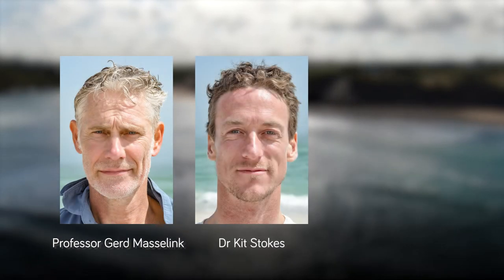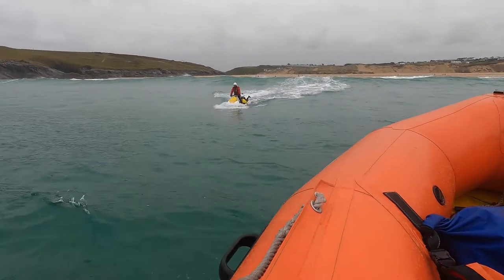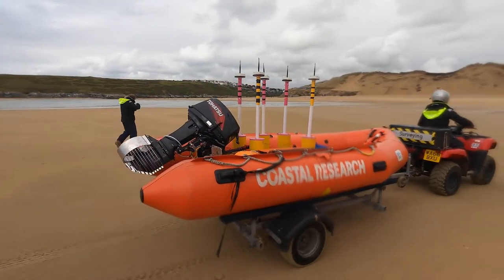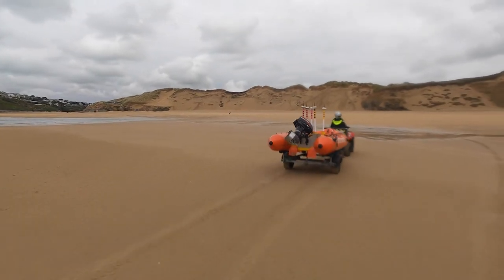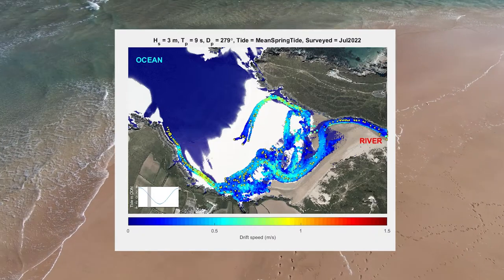The SWEET team, led by Professor Gert Musselink, Dr Kit Stokes and Dr Tim Pote from the University of Plymouth Coastal Processes Research Group, have been working closely with the RNLI, as well as a wider group of local landowners, businesses and local community groups to help tackle this issue. Our initial goal was to create a model to simulate the hazards, and in that way we could better understand when they would switch on and off.